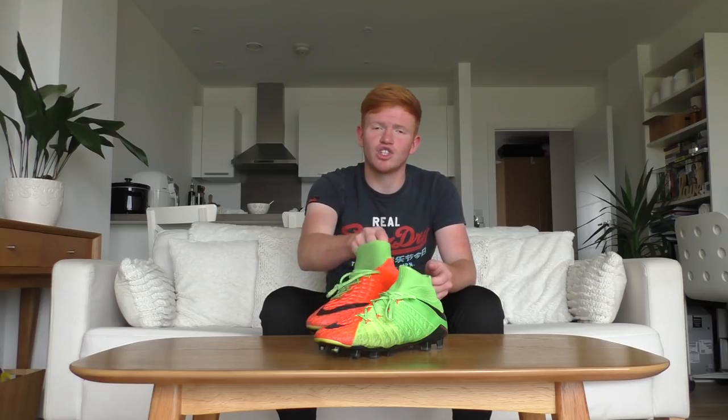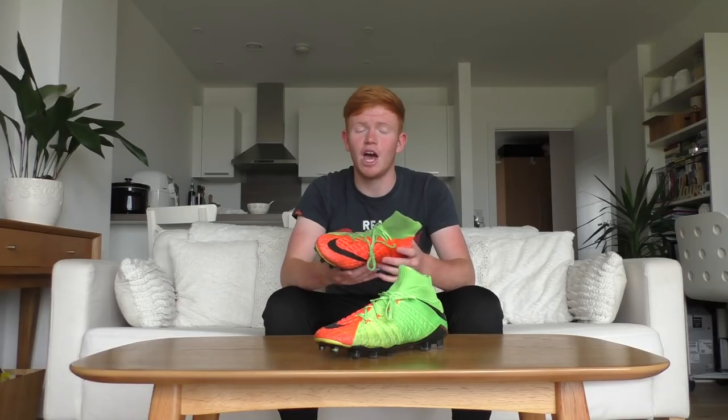I think the Hypervenom 3 colorway is the best to date. Going back to the launch of the Hypervenom, we've got this half-and-half design with green and orange — I was a big fan of it, and more importantly I love the comfort and performance of that boot.